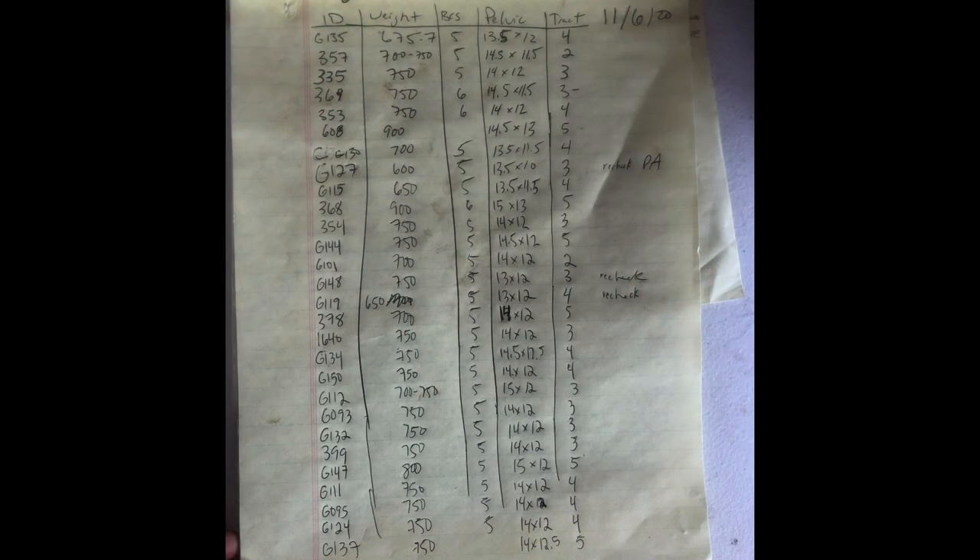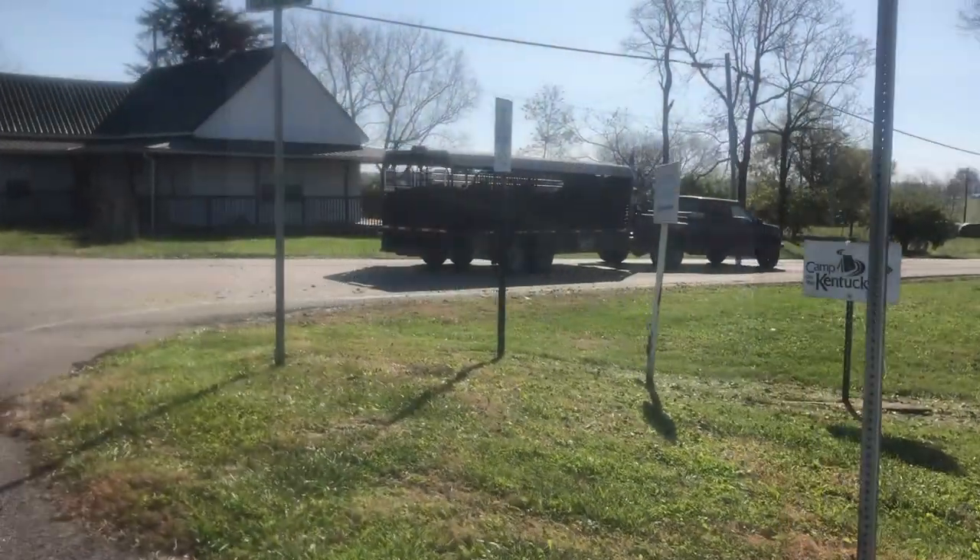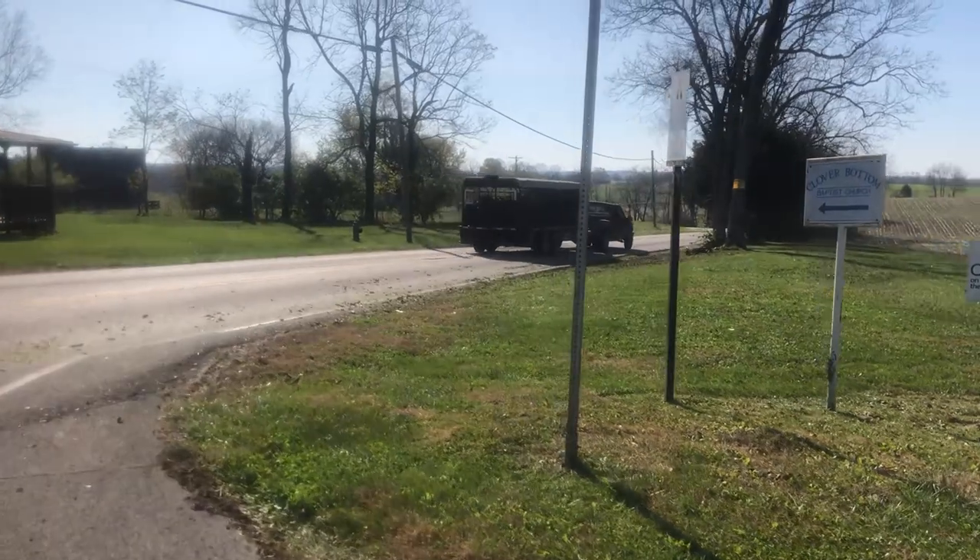Here's the worksheet from today's work. Most of the pelvic areas were adequate to support a calf that's 70 pounds at birth. Three pelvic areas will be rechecked at breeding. Reproductive tract scores weren't as good as I wanted, but when we increase the nutrients we should take care of that. Then we loaded the heifers back up and hauled them back down to the farm and we're done.